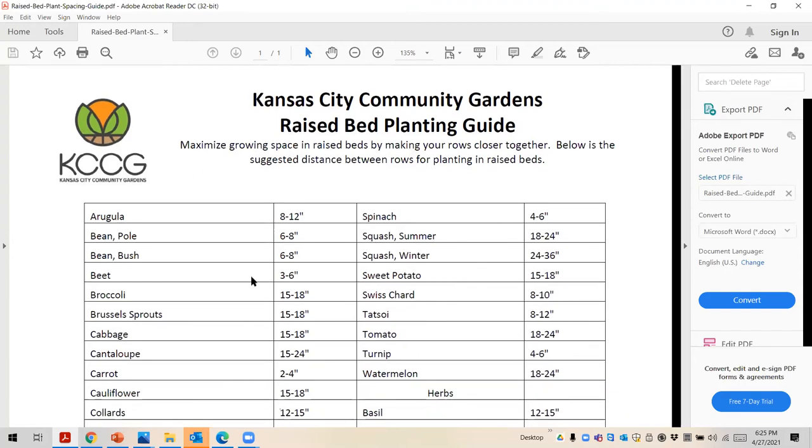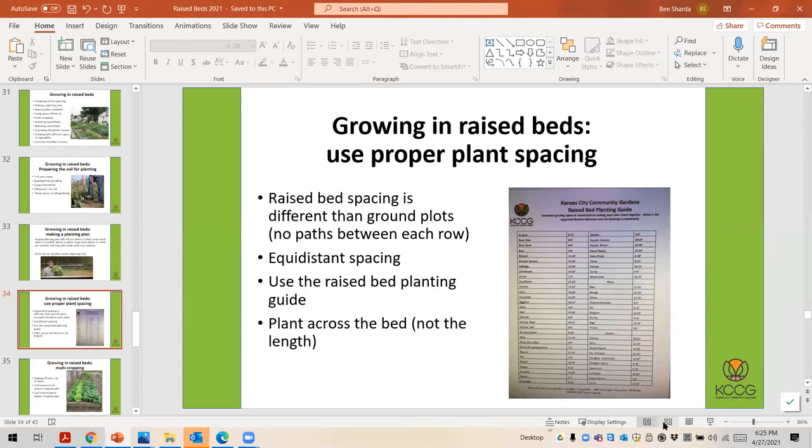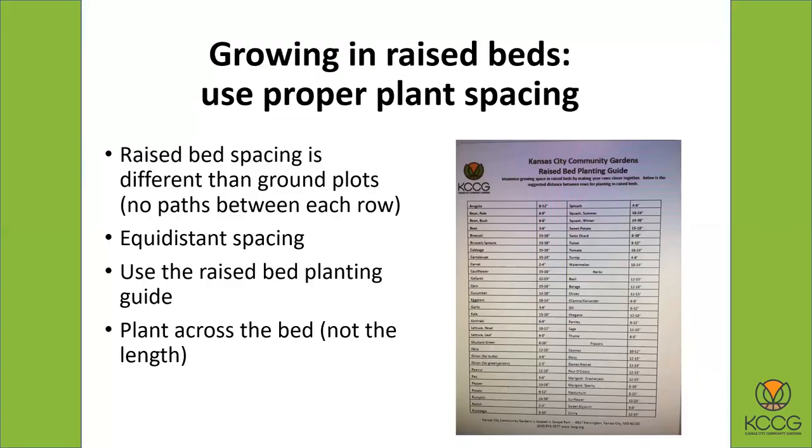Let's go back to our PowerPoint. That raised bed planting guide is available on the website and you can print it off. It's a really great tool for planting in raised beds.